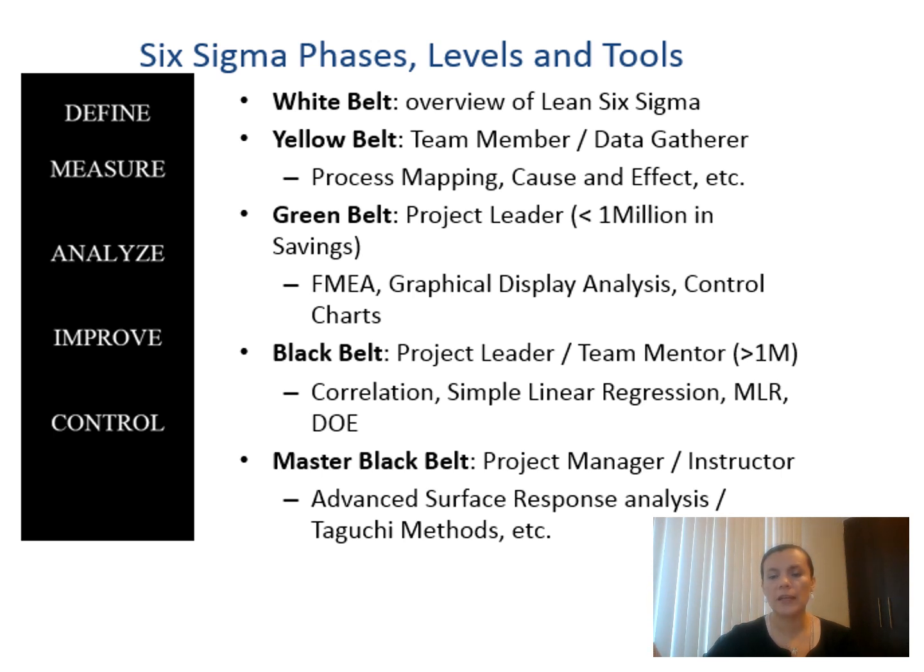Green Belts are expected to get less than $1 million in savings for their project portfolio. They have specific responsibilities in terms of the Six Sigma phases — measuring, lines of failure, methods, and analysis. Then you have the Black Belt as a project leader and team mentor. They are supposed to implement process improvement that gets the organization more than $1 million in savings. In terms of analysis, they handle correlation, simple linear regression, and use other tools to identify possible sources of variation in the process.